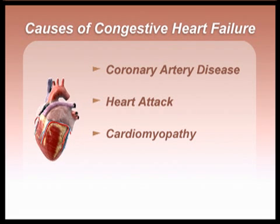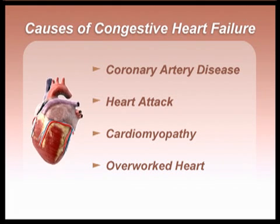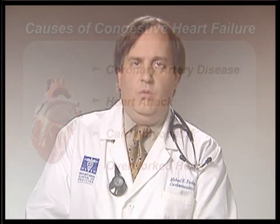As well, congestive heart failure often comes about when a patient has a condition that chronically overworks the heart, like high blood pressure or diabetes.